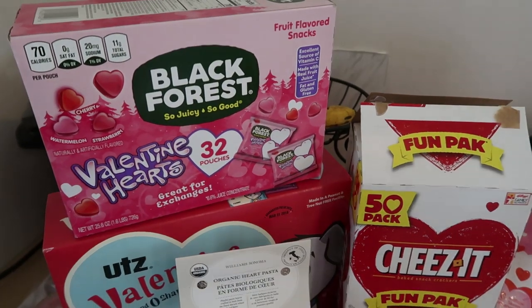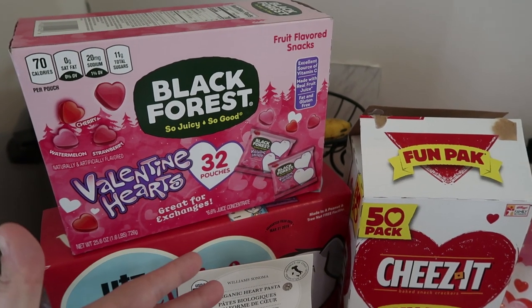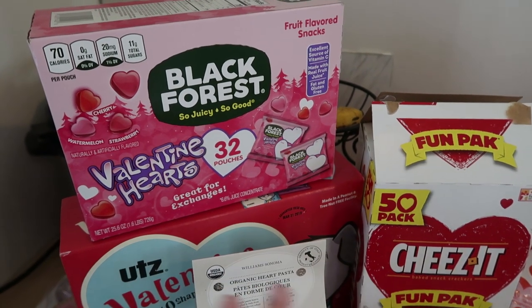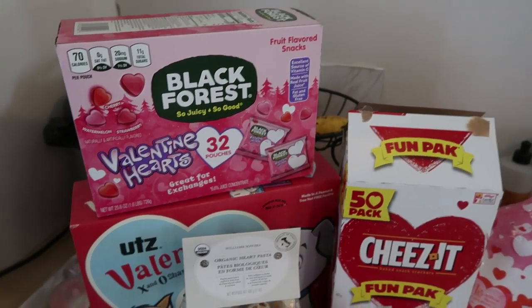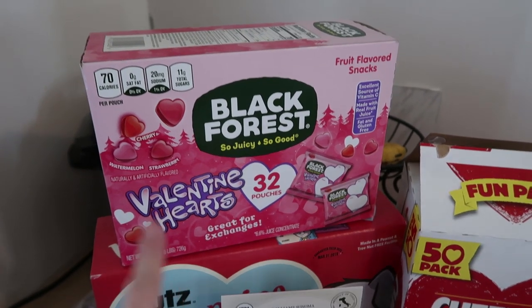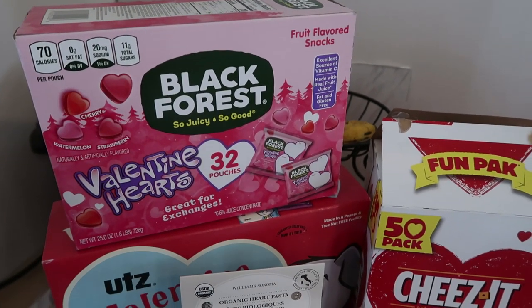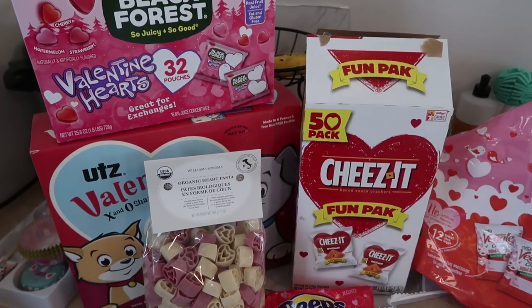Every single holiday, Black Forest comes out with their themed fruit flavored snacks — my kids say gummies and chewies. But they're just Valentine hearts, watermelon, strawberry, and cherry flavored. They're 70 calories per pouch. Not the best thing obviously, but this is something that just spruces up the lunch box.